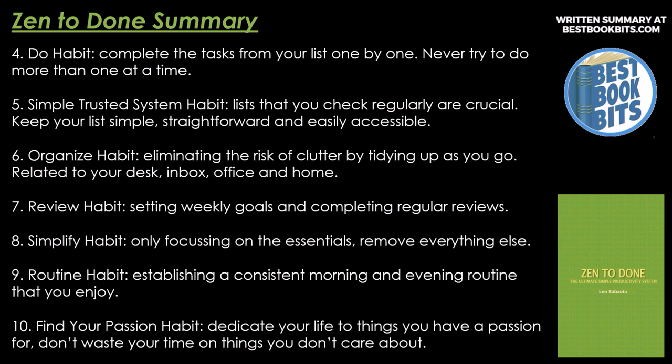Number seven, Review Habit — setting weekly goals and completing regular reviews. Number eight, Simplify Habit — only focusing on the essentials, remove everything else. Number nine, Routine Habit — establishing a consistent morning and evening routine that you enjoy. And number ten, Find Your Passion Habit — dedicate your life to the things you have a passion for. Don't waste your time on things you don't care about.